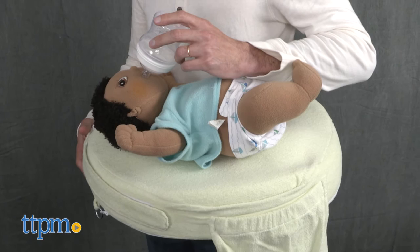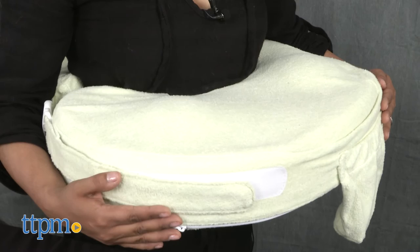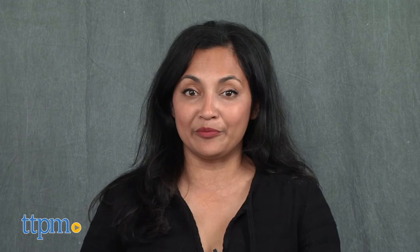Although we are demonstrating this while standing up, this pillow is meant to be used while sitting down. The Deluxe Nursing Pillow My Breast Friend is for use with babies birth and up. This is made by Znuff Products Inc. For more information including where to buy and current pricing, come find us at TTPM and make sure to subscribe to our YouTube channels for more reviews every day.